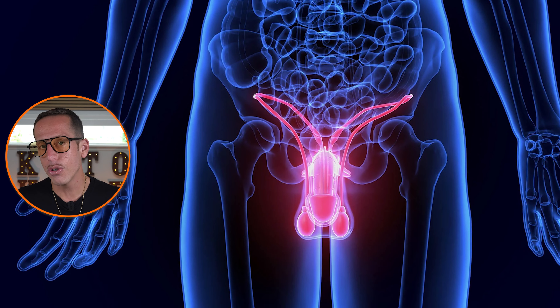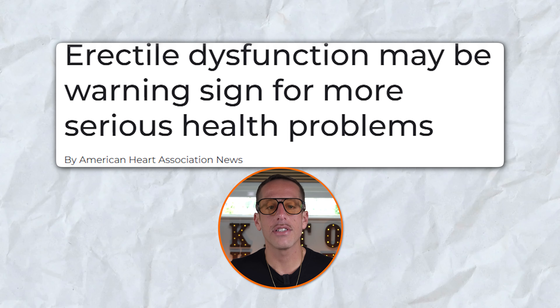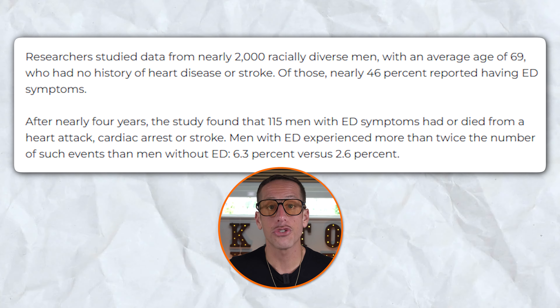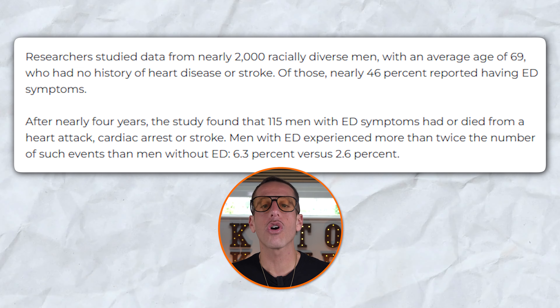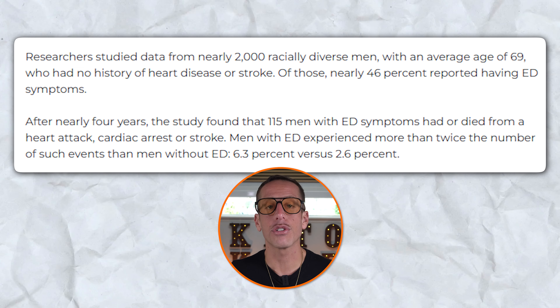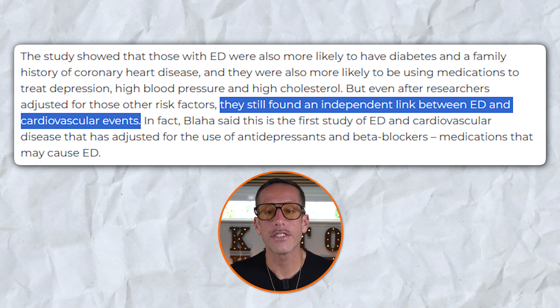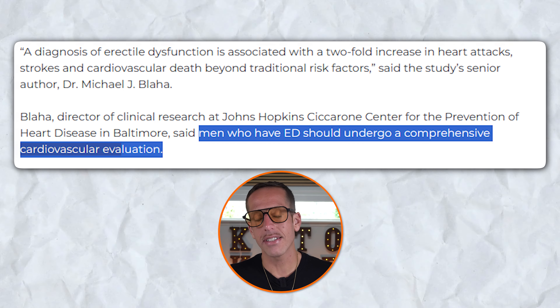Talk to your doctor if this is happening to you. The third warning sign is for men, and that is erectile dysfunction. Erectile dysfunction is a huge red flag that you are at risk of heart disease. A study published in the American Association Journal Circulation analyzed data from nearly 2,000 men with an average age of 69 who had no history of heart disease or stroke. The researchers found that men with erectile dysfunction were twice as likely to experience heart attacks, strokes, or cardiovascular deaths compared to those without erectile dysfunction. This association remained significant even after adjusting for other risk factors like diabetes and high blood pressure. The study emphasizes that erectile dysfunction is a strong predictor of cardiovascular events and that men with ED should undergo comprehensive cardiovascular evaluations to detect and mitigate risk early.